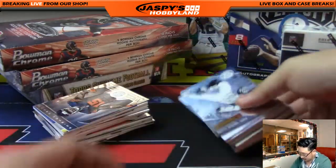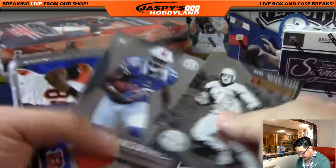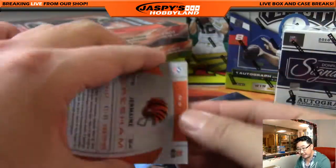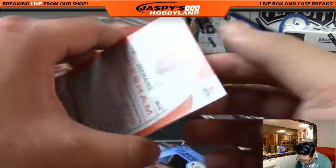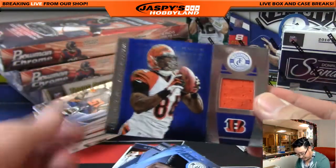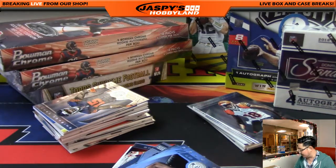Here we go folks, good luck. This is 2013. We've got a relic to start us off. 82 out of 99. Jermaine Gresham. That'll go to the Bengals, and that will go out to Big Boys 007.